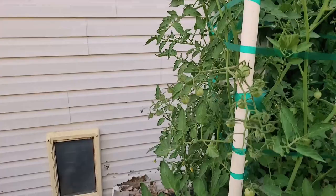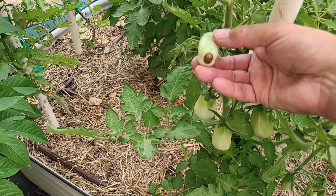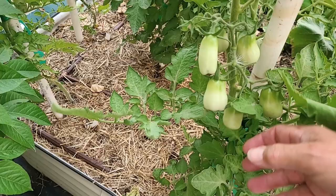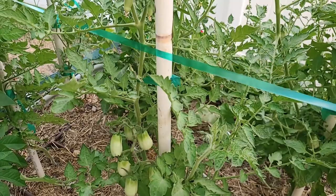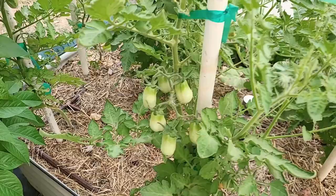Let me show you another problem. This is called blossom end rot. These are my San Marzano tomatoes — they're a paste tomato, and paste tomatoes are very susceptible to blossom end rot. What it is, is an inability for the tomato plant to utilize calcium in the fruit appropriately. It comes and happens when there's stress on the plant — either a really cold spring, a cold snap, hot weather, or inconsistent watering — that can inhibit the flow of calcium to the tomatoes. It's not necessarily a lack of calcium in the soil. In Utah we have plenty of calcium in the soil. It's just the inability of the plant to utilize it because of stress.